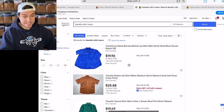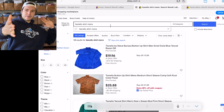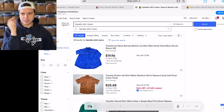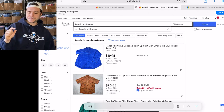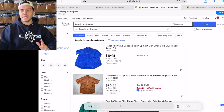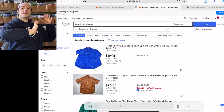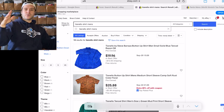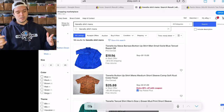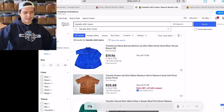It does have a high sell-through rate. I find a lot of these little brands that have a high sell-through rate and low volume, but the problem is someone can easily ruin the market. Like if I found five Tianello shirts, now it has half the sell-through rate. But Tianello shirts do have a high sell-through rate.